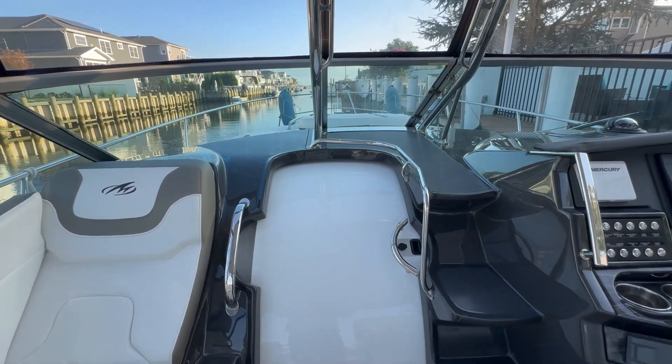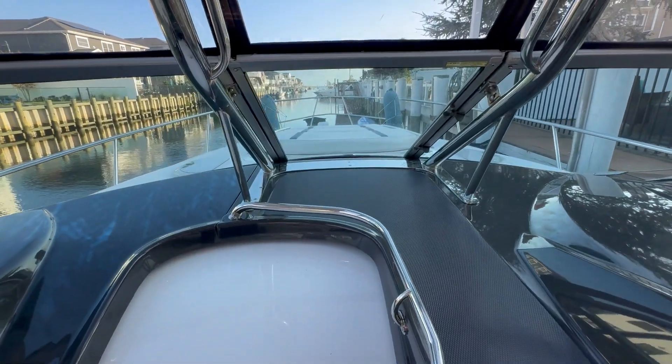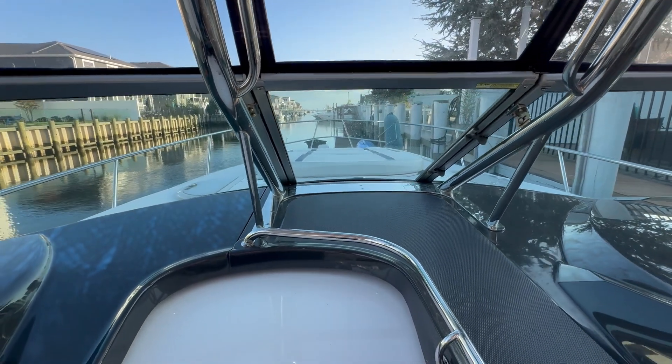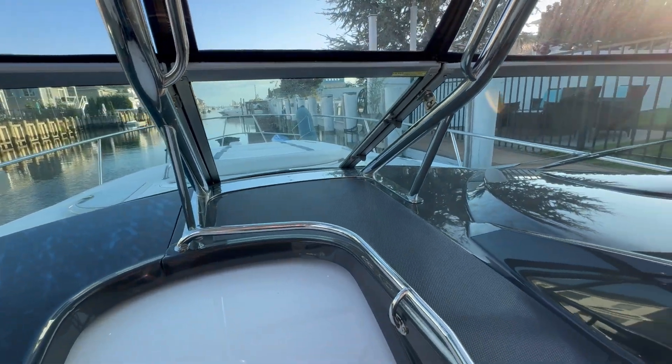You can walk through right from here using the steps independent of the cabin door, right to the forward deck, and also lounge on the deck with that bow cushion.